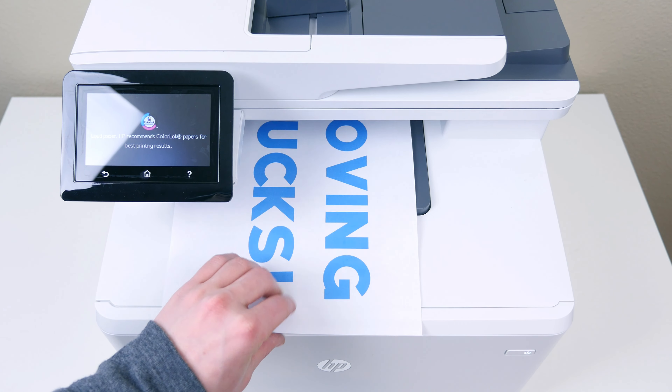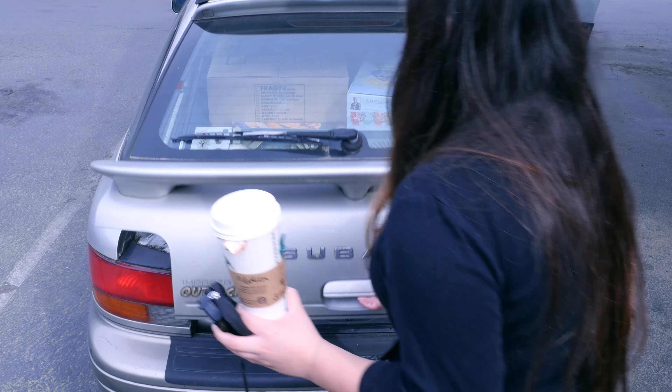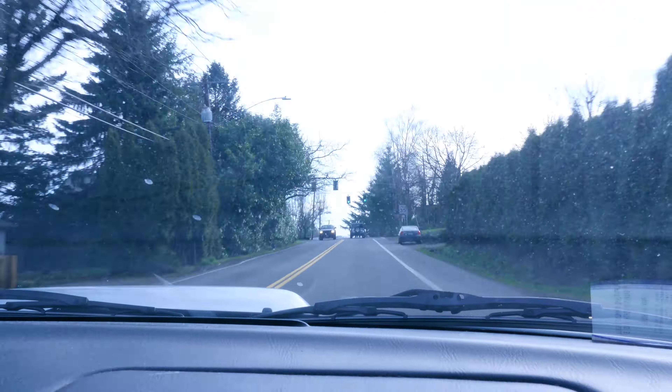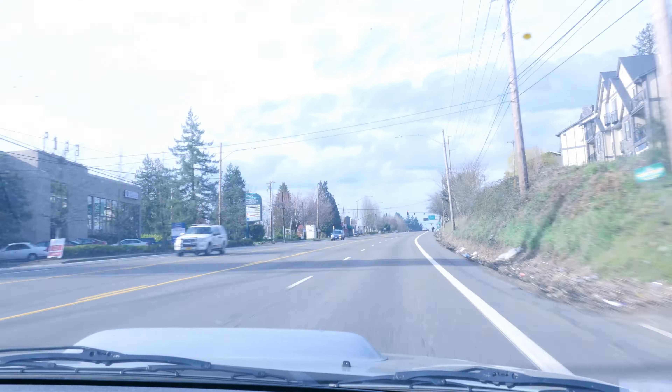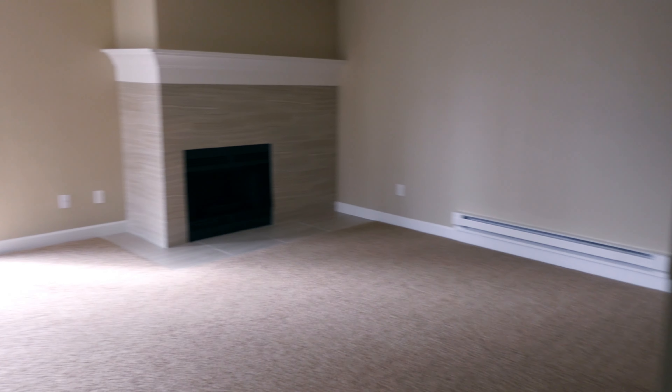I just recently learned moving sucks. Not only do you have to worry about moving all your stuff from point A to point B, but depending on where you live or where you move, you have to sign a big lease full of do's and don'ts, worry about electricity, water, and internet bills — just to name a few. And in my case, I have to worry about where my next workplace will be.